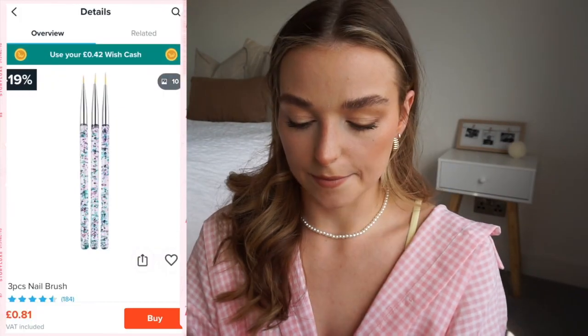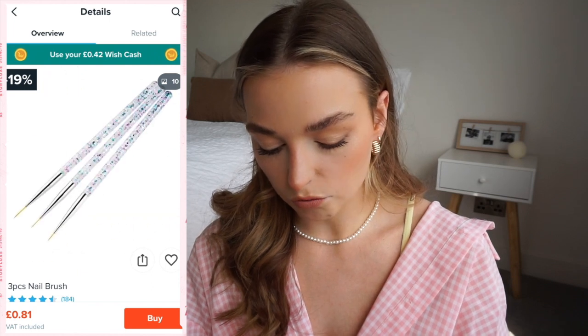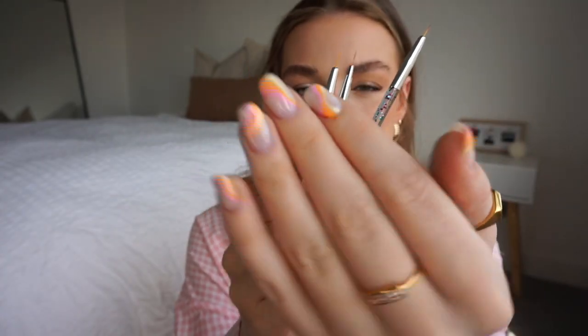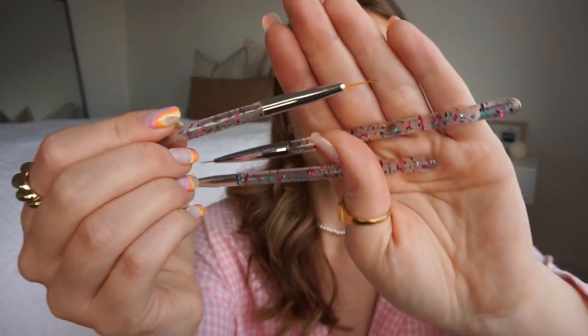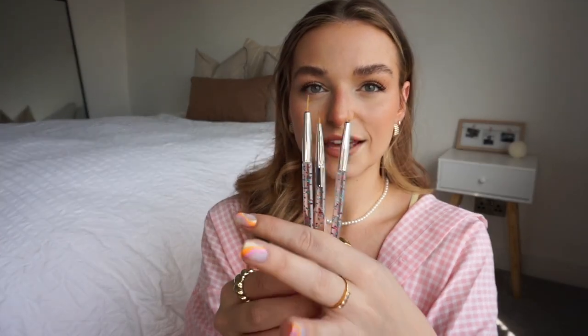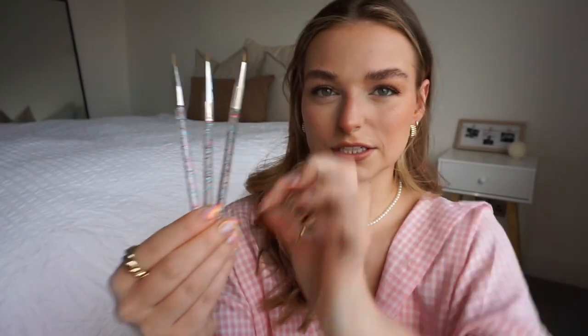I'm going to start with some nail stuff. The vast majority of things I buy for my nails I do myself at home, and most of it is from Wish. First, I got some new nail brushes — here they are, they're really cute. I do have some already but they were shorter brushes. These ones are longer, which really helps for intricate designs. They come with a little cap, have little sparkles in them, and it's a pack of three with different sizes and shapes — super cheap and really handy.